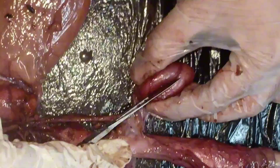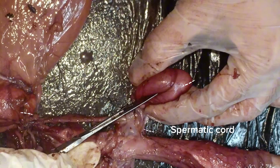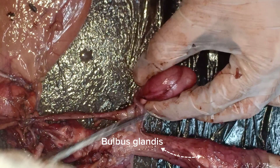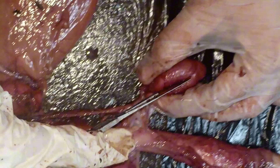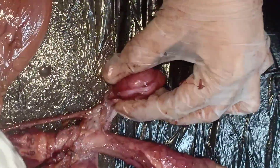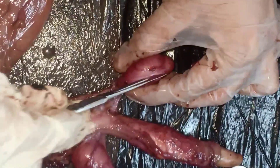The testis, vas deferens, the head and the tail of epididymis, spermatic cord, prostate gland, and the parietal tunica vaginalis. The bulbous gland is an erectile tissue responsible for locking the penis inside the vagina of the doe during mating. And here is the glans penis.